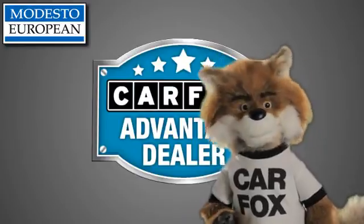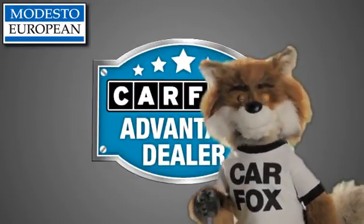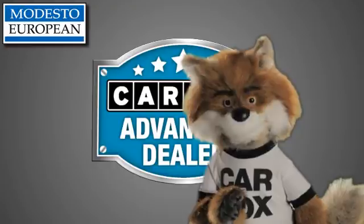Just say, show me the Carfax at Modesto European — a Carfax Advantage dealer.